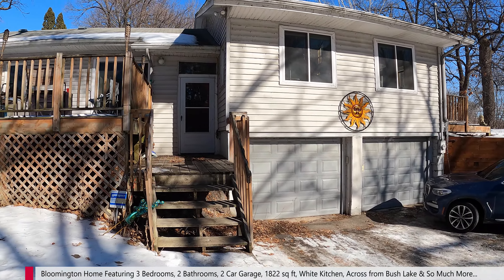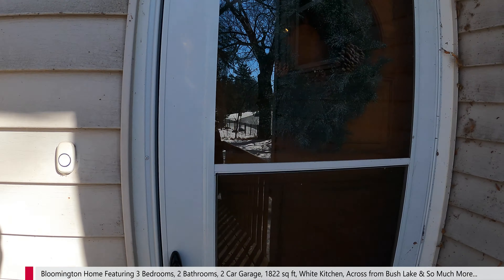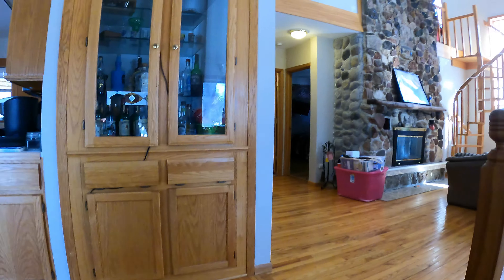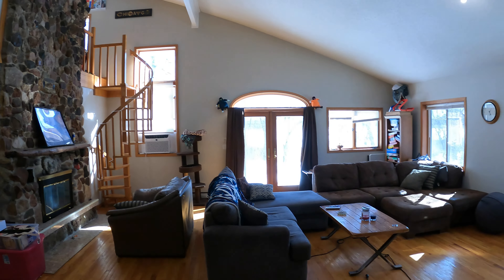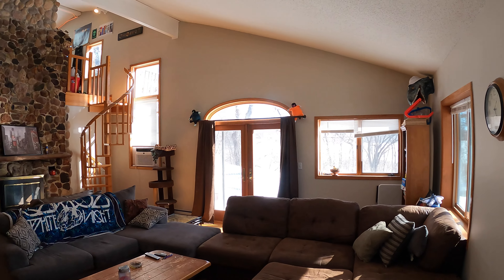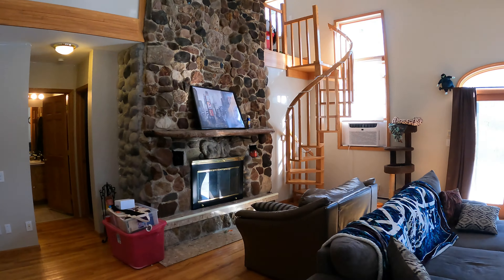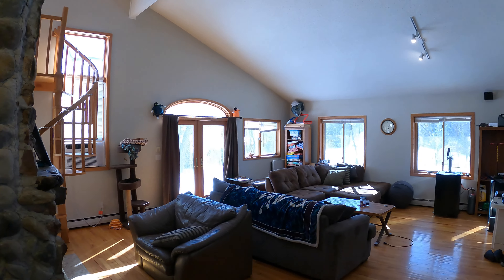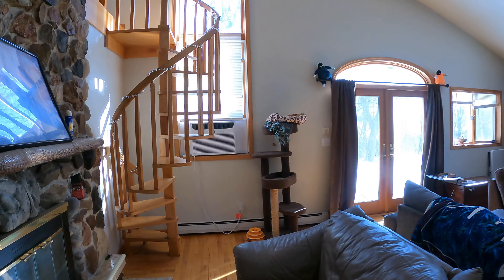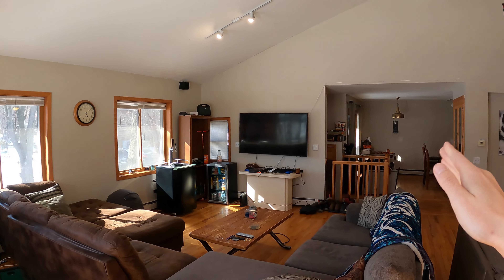We're going to go ahead and go on inside. Check this out — a lot of stuff to show. Upon entry, you come into the grand room, if you will. Nice, big family room. Plenty of windows, natural light. You can see it's a big vaulted ceiling, fireplace, hardwood floors. It is really quite cool. Tons of great space to entertain. Got the spiral staircase that goes up to the upstairs loft slash bedroom. And you can see how it flows down to the dining room and kitchen area over there.